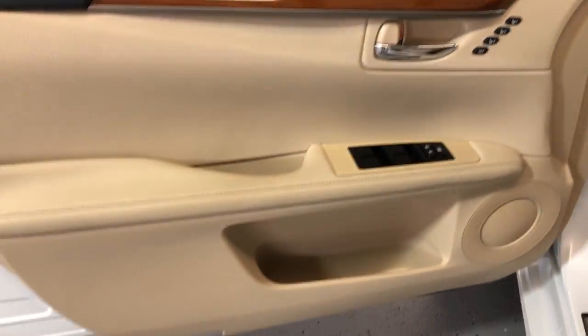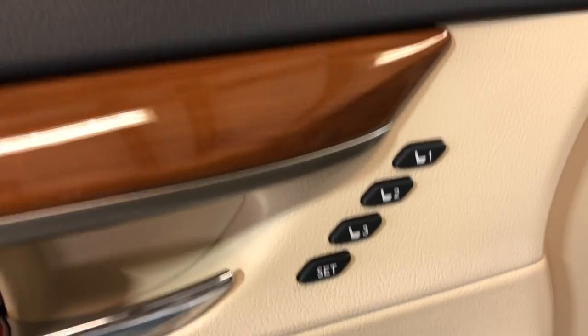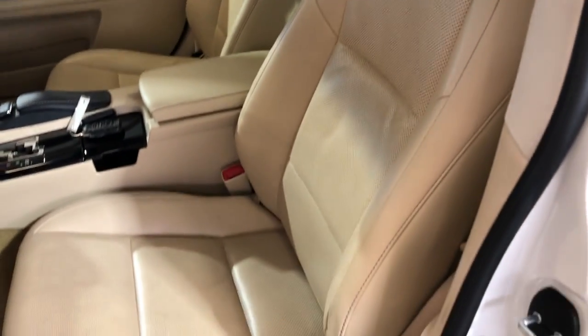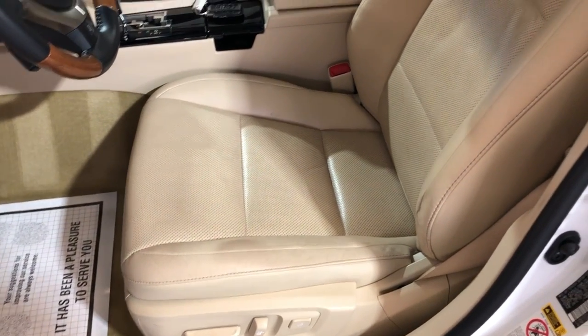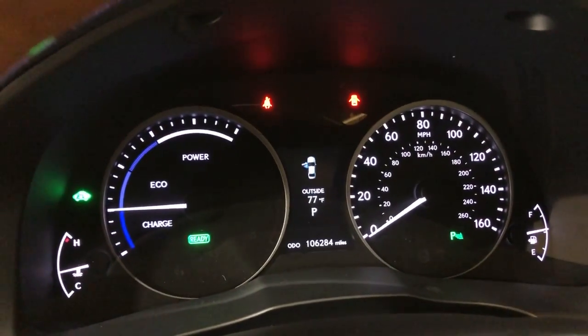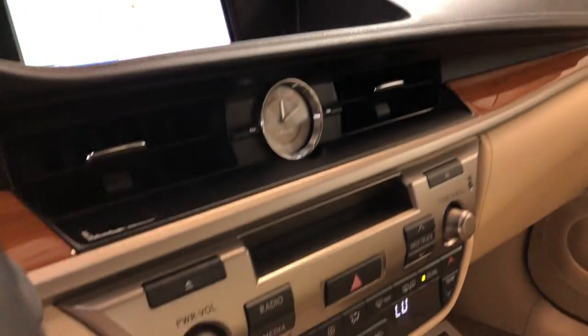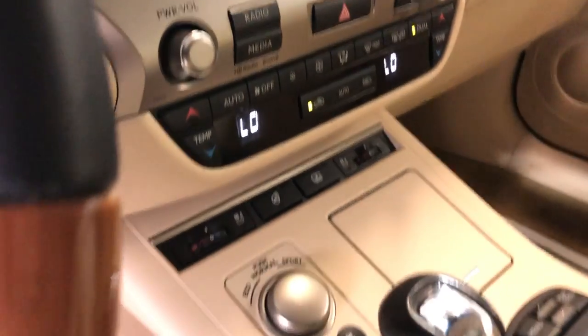Let's take a peek inside. It's got power windows, power locks, power mirrors, cruise control, traction control, power memory seats, and a beautiful factory wood trim. Look at this beautiful leather interior in great shape — it's got heated and cooled seats, heated steering wheel, Bluetooth, navigation, rear-view camera, and automatic climate control.